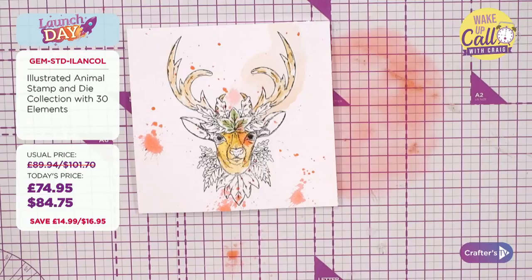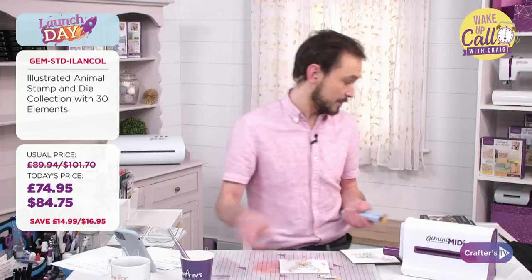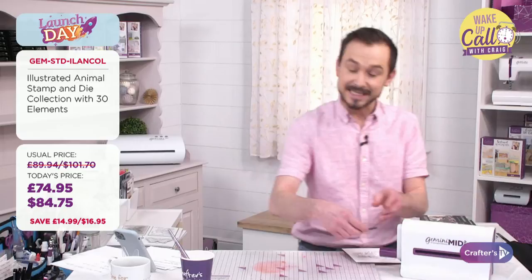Question from Left Handicrafter on YouTube: are those stamps photopolymer? They are indeed. Sam on Facebook asks what colours I'm using — it's a mixture of desert, crimson, flint, gold, and moss from our aqua pens. Great question. The colours are looking really good, Craig. Let me pop these bits aside, leave them to dry, and finish off later.